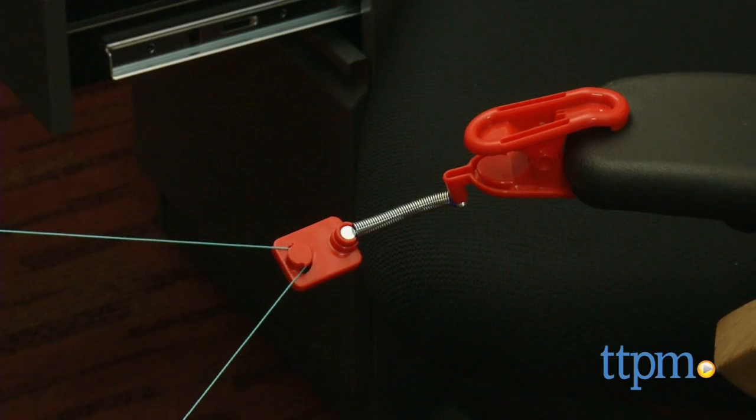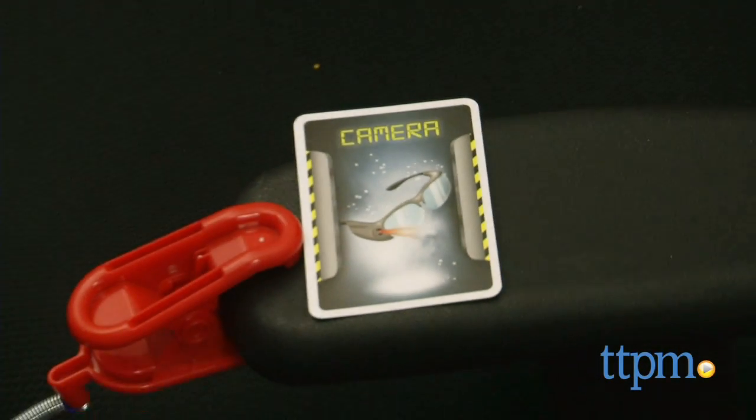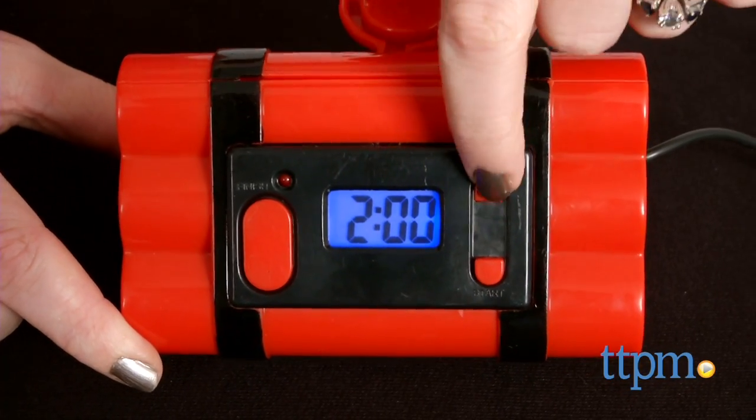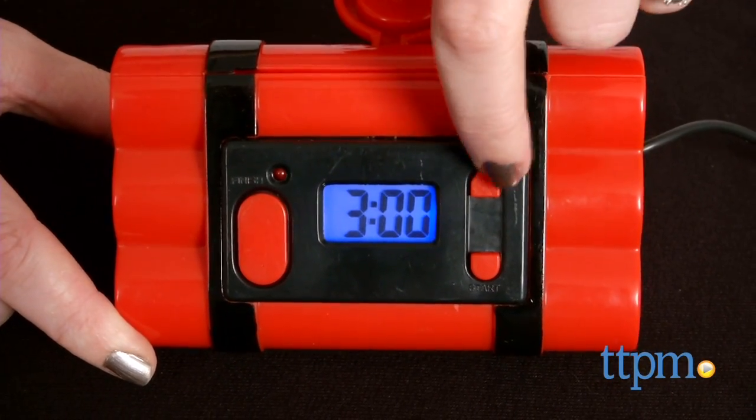Use the clamps and the string to set up your course however you like, placing the gear cards at different points along the way. You can also select the bomb countdown time, giving yourself anywhere from 1 minute to 10 minutes to make it through the maze.